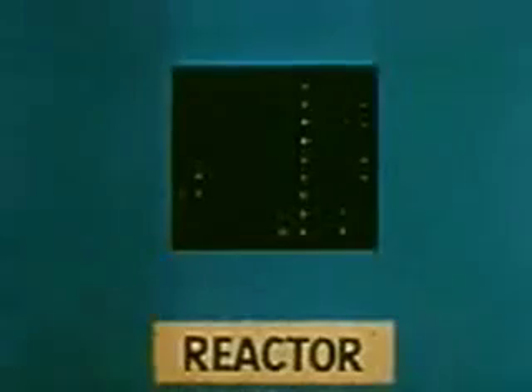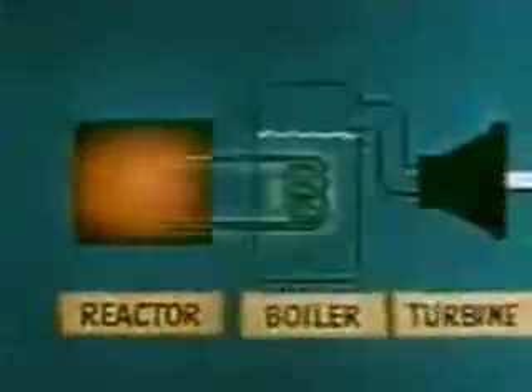Besides producing plutonium, the nuclear reactor makes possible two very important peacetime uses of atomic energy. Remember that the chain reaction process in the reactor creates tremendous heat, which scientists have learned how to control. Thus, a reactor may be substituted in many industrial applications where heat is now provided by coal or petroleum.